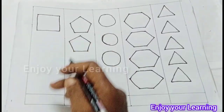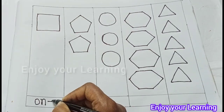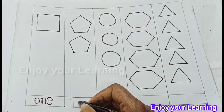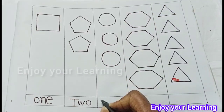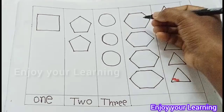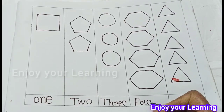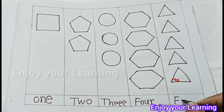Now count: 1, 1 Square — O N E. 2, 2 Pentagon — T W O. 3, 3 Circle — T H R E E. 4, Hexagon — F O U R. 5, Triangle.